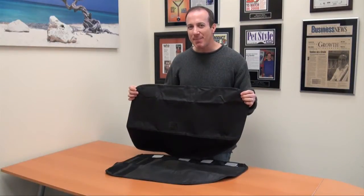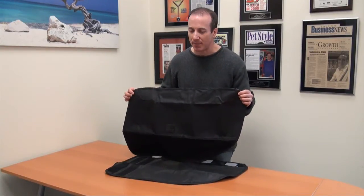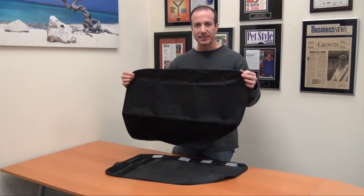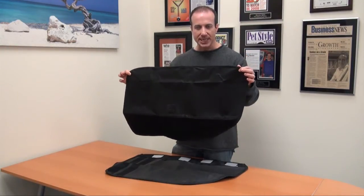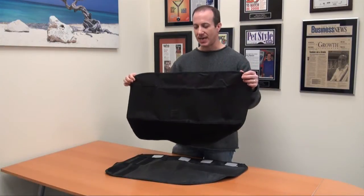Hi, I'm Steven the Vegan Pet Man for BigApplePetSupply.com, bringing intelligent pet products to your door. This is the Pet Paws dog protector for your car door. It is a really great item.